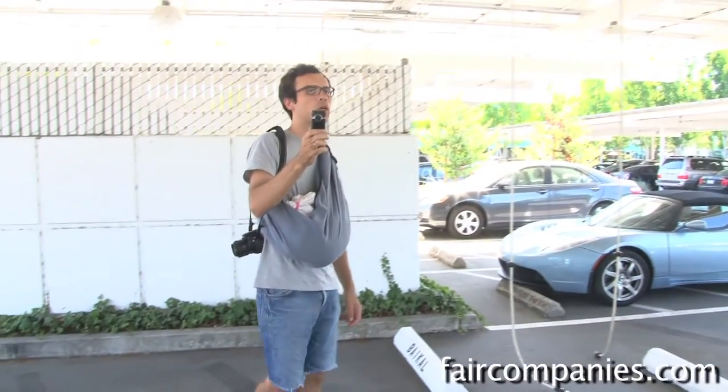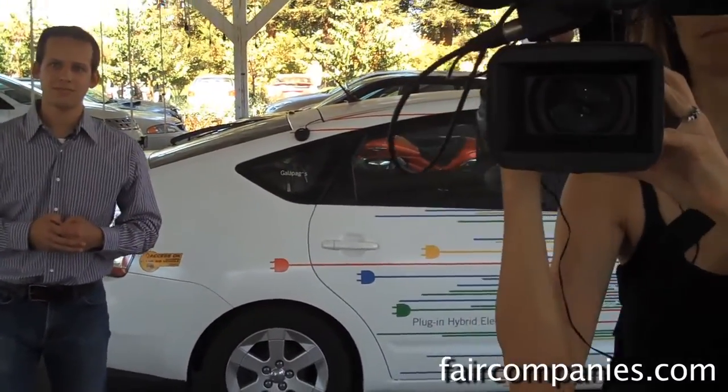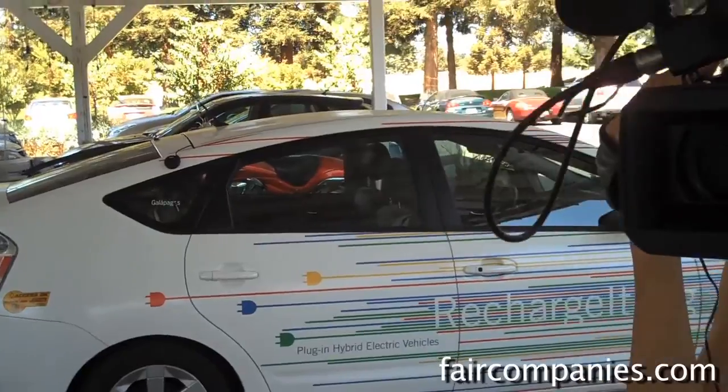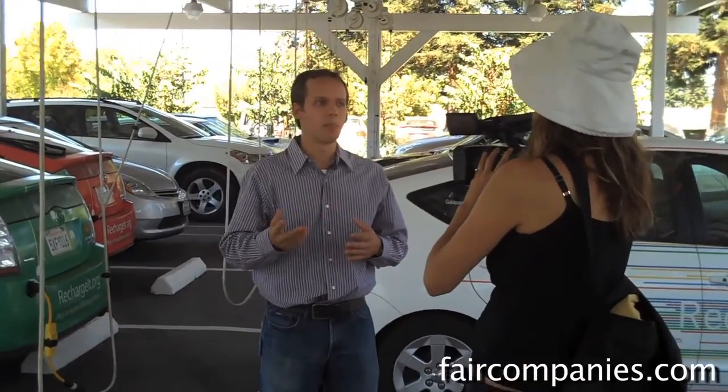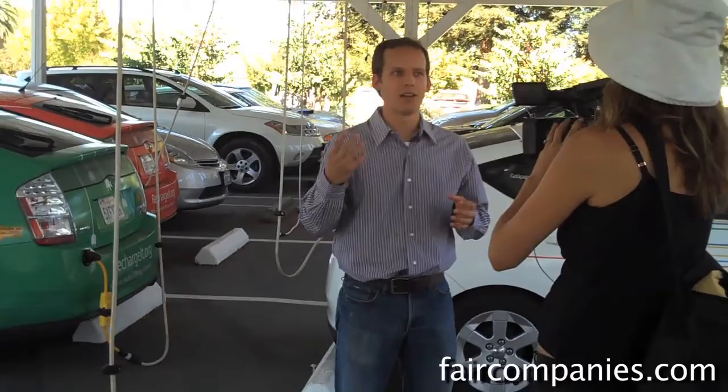We're actually quite bullish on a number of solar technologies such as solar thermal. We think photovoltaic is great and we have a lot of it on campus, but ultimately it is significantly more expensive than coal. In our effort for RE less than C to find renewable energies that are cheaper, we've invested 10 million dollars each in two companies, eSolar and BrightSource, which work on solar thermal.